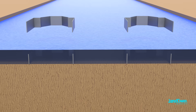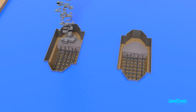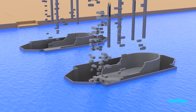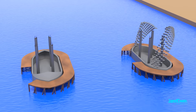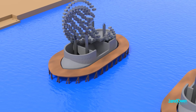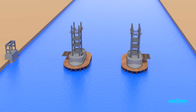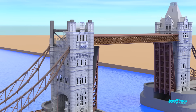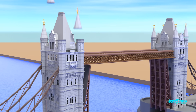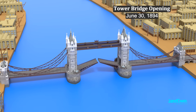Bridge construction started in 1886 and took eight years to build. First, the foundation had to be built into the riverbed. One of the rules was that construction could not block river traffic — ships had to still be able to pass during this time. Over 2,000 workers were involved. The steel frame was built first, then the external stone and masonry went on last. They built the bridge to blend in with the older style buildings around it, like the Tower of London. Tower Bridge officially opened June 30th, 1894.